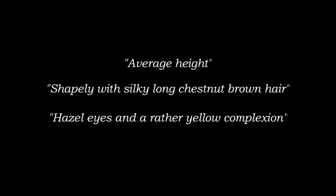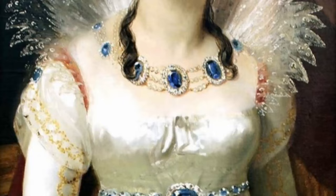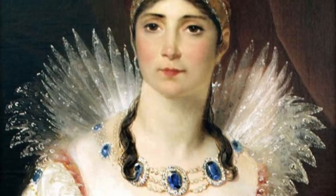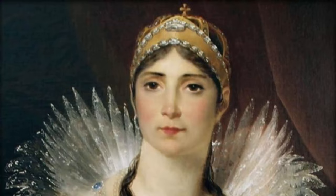Average height, shapely, with silky long chestnut brown hair, hazel eyes, and a rather yellow complexion. Her nose was small and straight, and her mouth was well formed. However, she kept it closed most of the time so as not to reveal her bad teeth. She was praised for her elegance, style, and low, silvery, beautifully modulated voice.